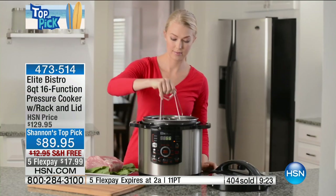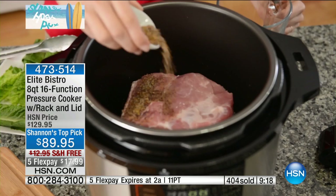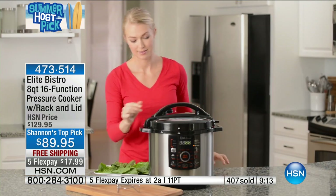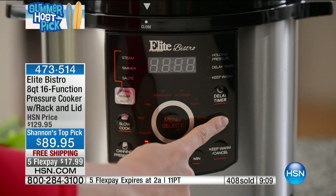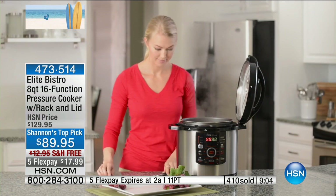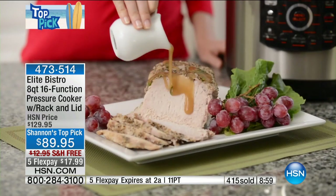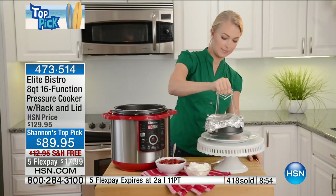After this show, that flex pay is no longer valid. So if there was ever a day to get a pressure cooker home, it is today. I know you see a lot of pressure cookers out there and a lot of infomercials, but from ease of use to cleanability, capacity, and features, this is the Rolls Royce. I've done my research, I've used a lot of pressure cookers, and this particular one comes with more features than I've ever seen.